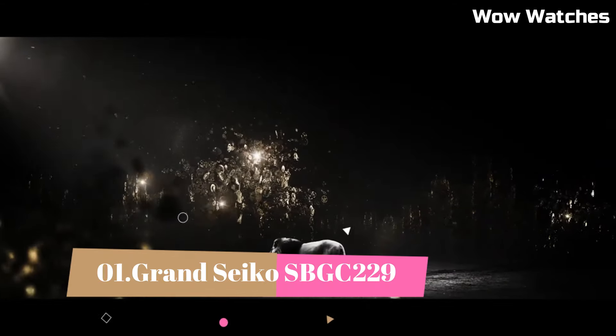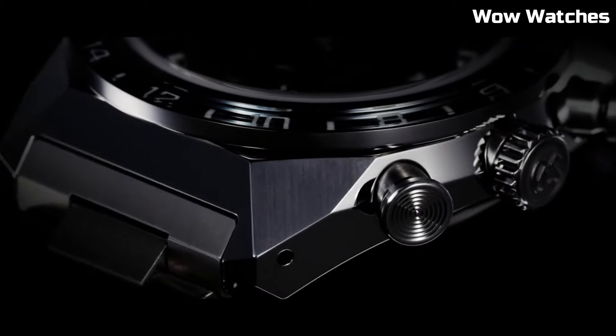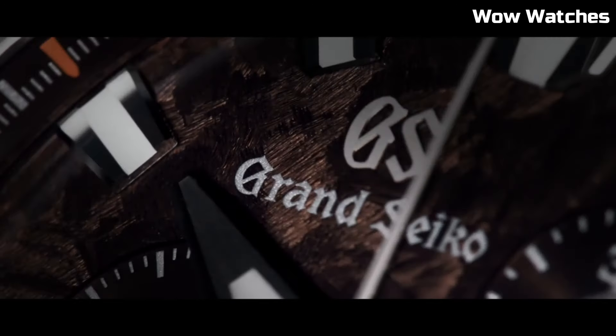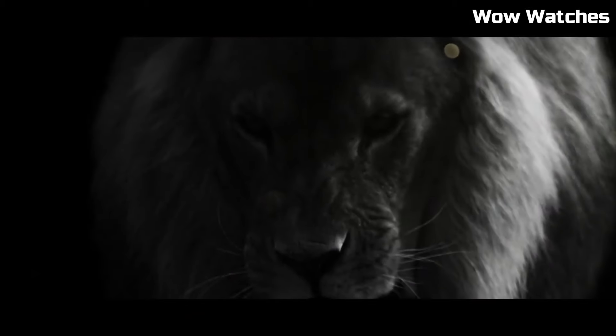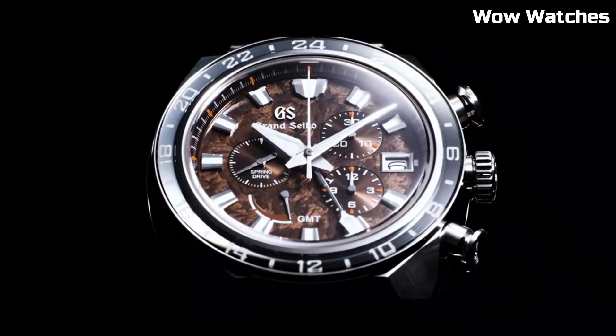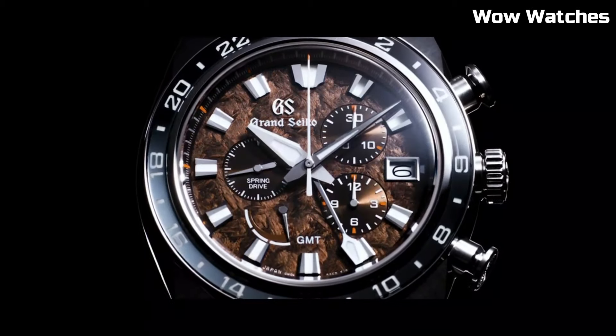Number 1: Grand Seiko SBGC 229 stands as a pinnacle of horological excellence and aesthetics. Its stainless steel case and bracelet, adorned with a rich blue dial, radiates sophistication and resilience. Powering this masterpiece is a precise spring-drive chronograph movement, ensuring unparalleled accuracy and precision.